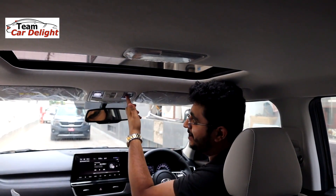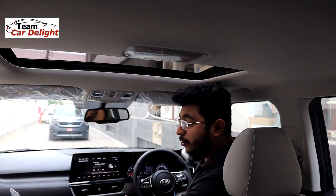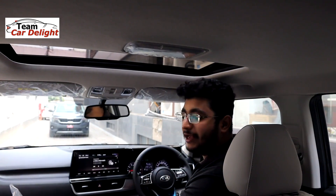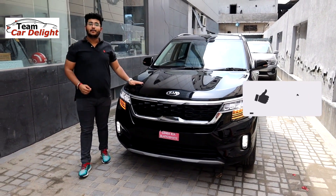You get a sunroof, LED cabin lamp, 10.25-inch infotainment system, leather seat upholstery, reclinable seats, and leather steering wheel on offer here.